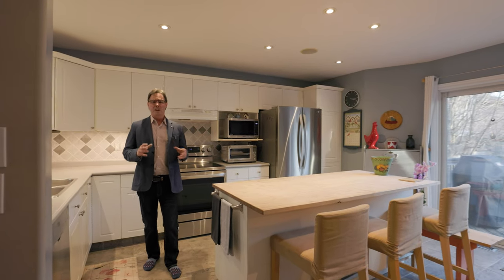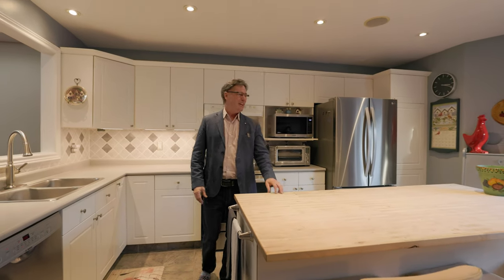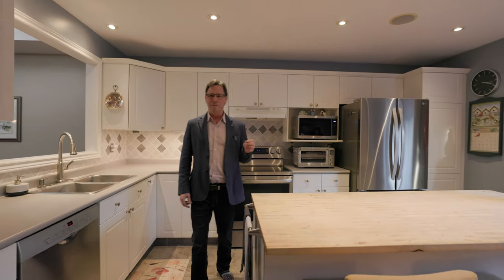Folks, you're going to love this open concept kitchen. It features a huge island area with butcher block countertop. There are four upgraded stainless steel appliances. It boasts a ton of natural light and a walkout to an oversized deck in a beautiful mature tree backyard.